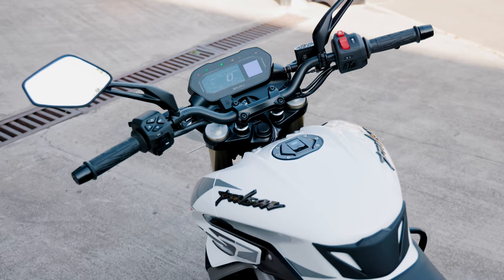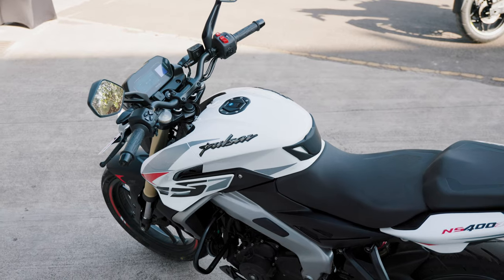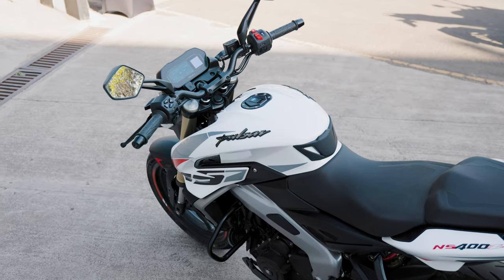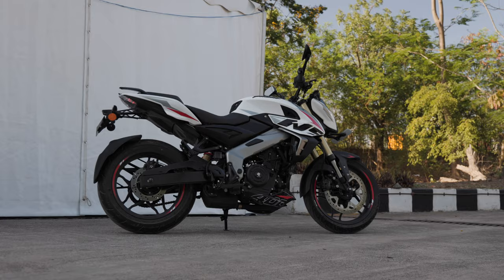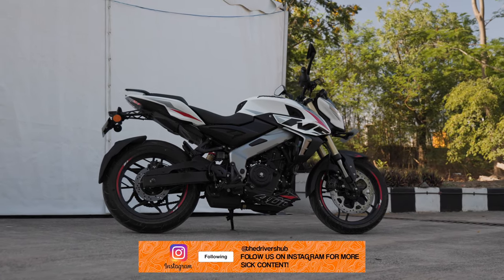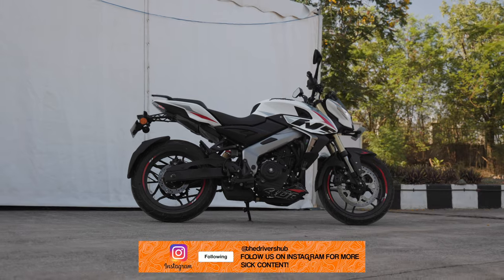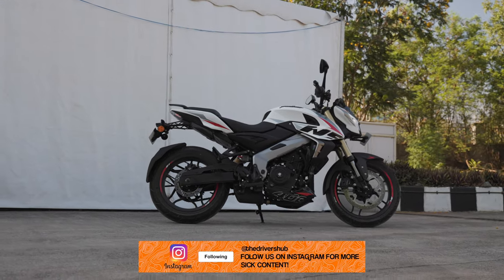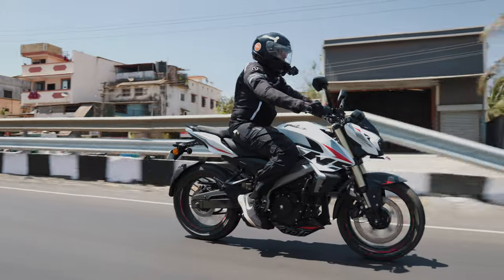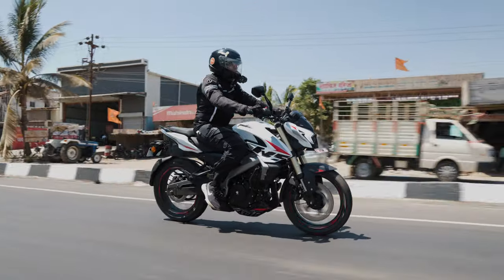Bajaj is a little late to the party in the 400cc segment with the Pulsar NS400, but boy have they brought in such a complete package. Yes, there are areas where improvement is needed, but it gets all the necessary things right. They've made sure the pricing is right too, because in the end it's still a Pulsar — so the 1.85 lakh price point is an insane deal for a 400cc street fighter. Comment down below what you think of the NS400Z and if you would buy it or not.